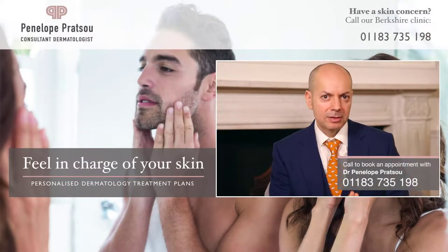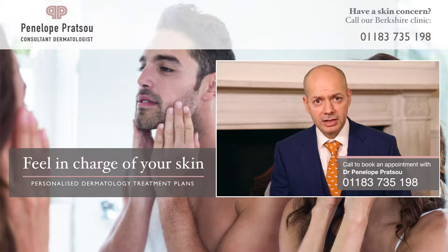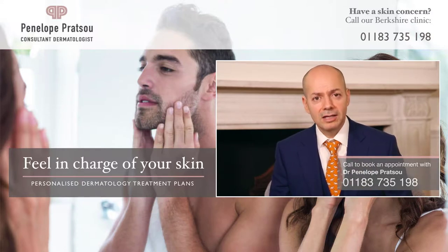If you notice that you have any of the symptoms or conditions we've just discussed, we invite you to book a consultation with Ms. Penelope Pratsu, where she'll be able to assess your condition and give you a treatment plan.